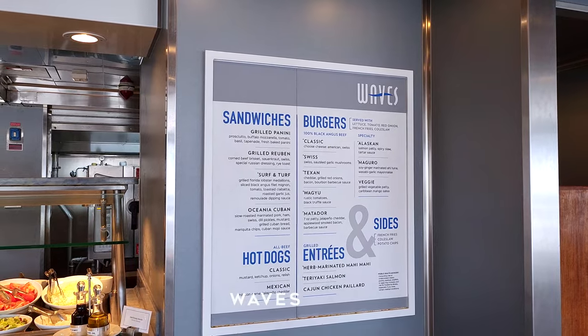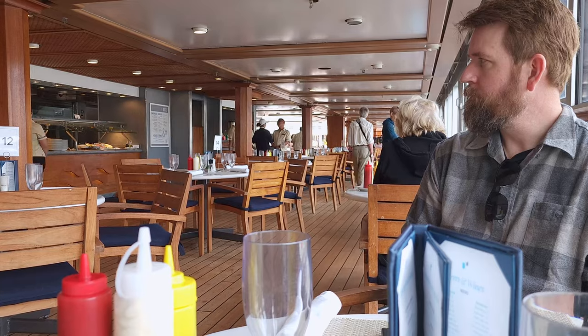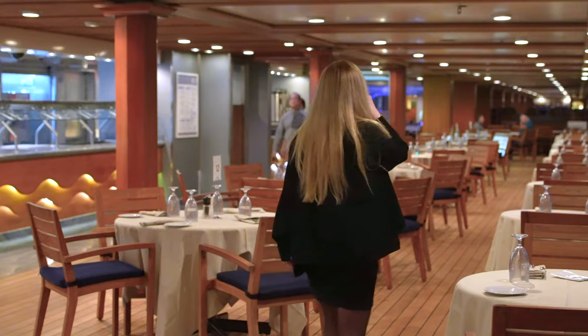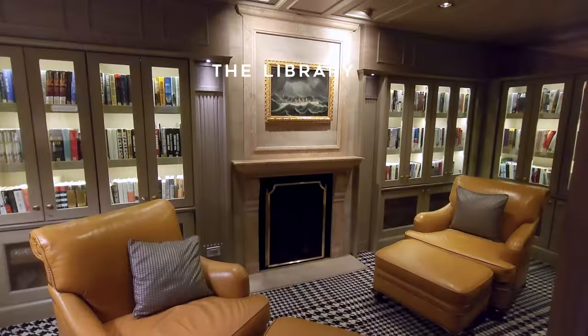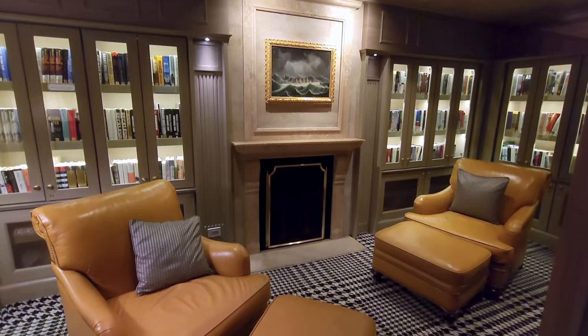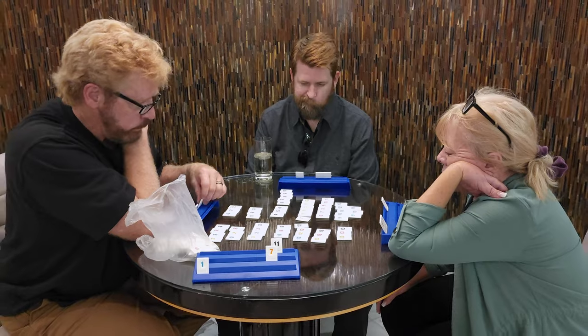Waves is the casual dining option on the ship. Originally only open for breakfast and lunch, they are now open for dinner as well, providing tasty wood-fired Italian pizzas. The library has been renovated with more contemporary furnishings and decor, where you can pick up a book to read or have some fun in the nearby game room.